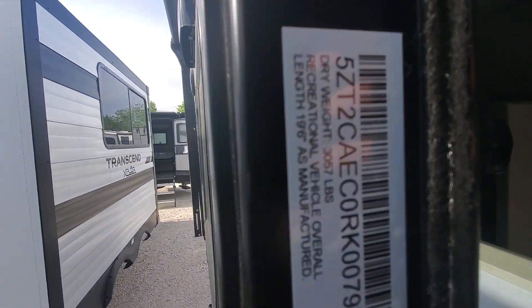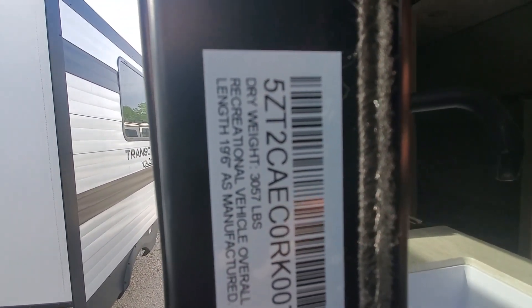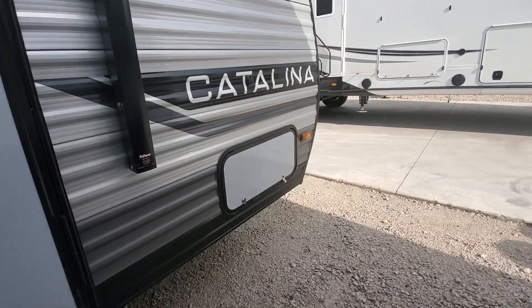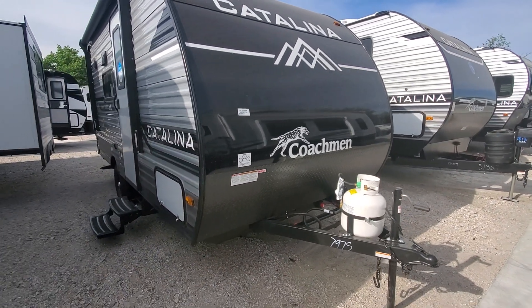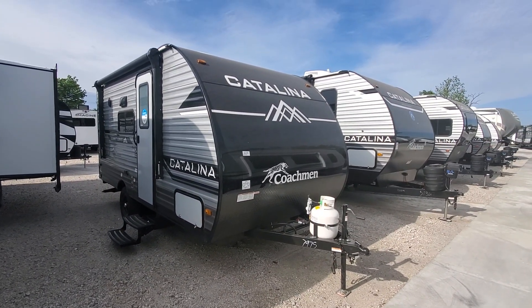The weight on it is 3,057 pounds dry — it's a very lightweight, very easy to tow. Match this with an equalizer hitch and just about any vehicle can tow it. Give me a call anytime, Eric DeShane at Camperland, 918-504-7727. Thank you.